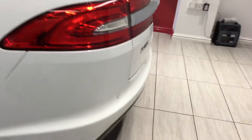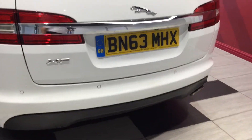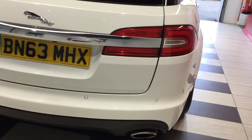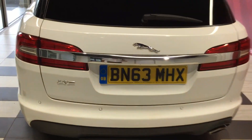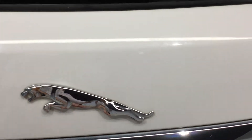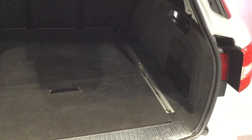Moving around the rear of the vehicle. Rear sensors there again. No scuffs or scrapes on the rear bumper. Rear facing camera on the Jaguar. Looking inside the boot area — as you can see, vast boot space, clean and tidy.